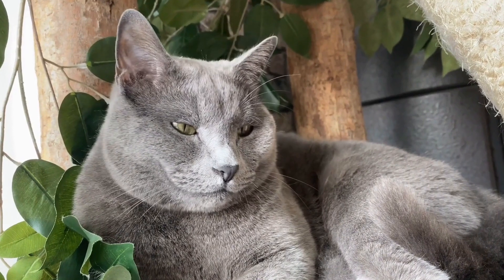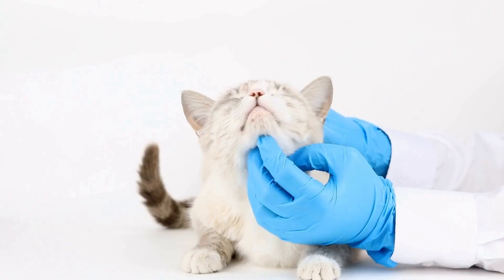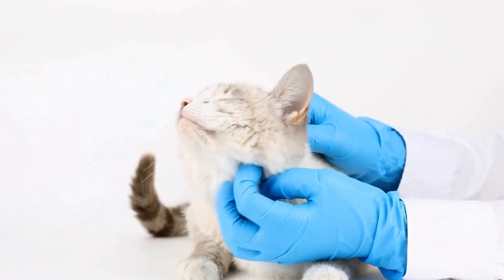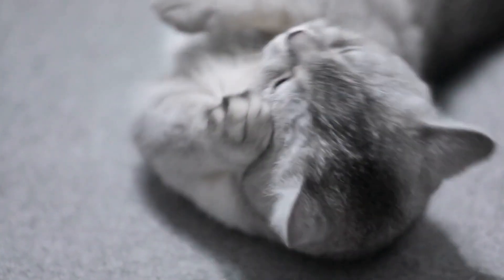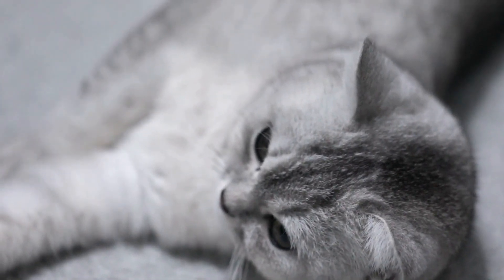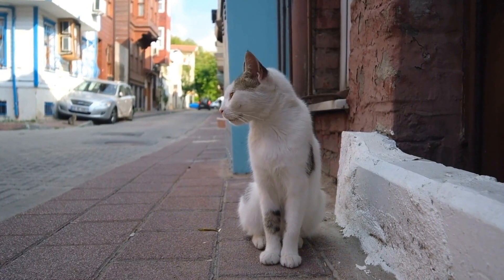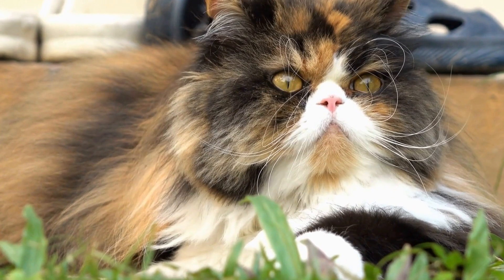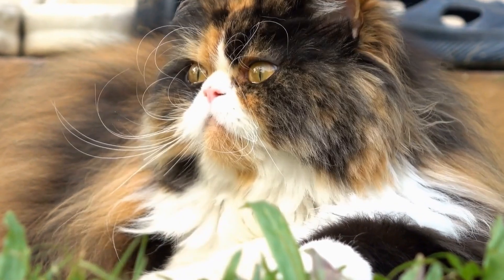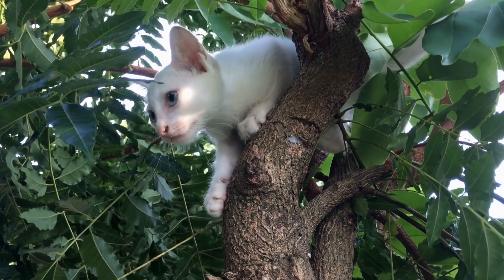Third, avoid smoking. Cigarette smoke can worsen respiratory symptoms in cats with asthma, so it is crucial to create a smoke-free environment for your feline companion. Fourth, maintain proper humidity levels — dry air can irritate the airways, while excessive humidity can promote the growth of mold and allergens. Use a humidifier or dehumidifier to maintain optimal humidity levels in your home. Fifth, eliminate strong odors — perfumes, scented candles, and air fresheners can trigger asthma symptoms, so opt for unscented products to avoid any potential respiratory irritants.